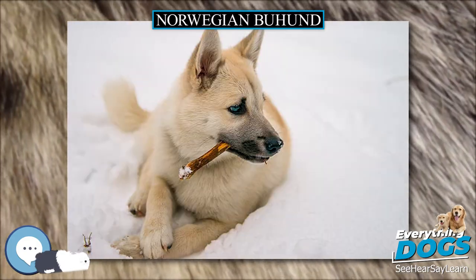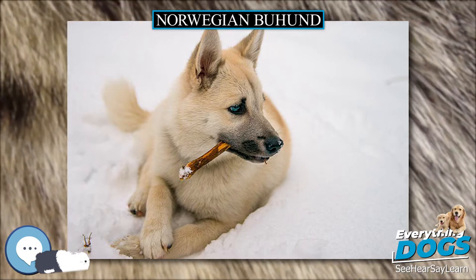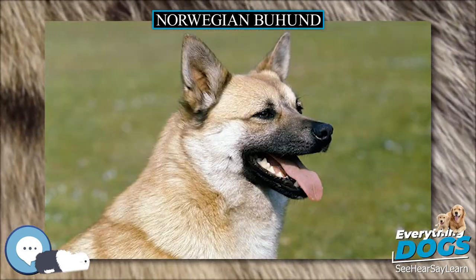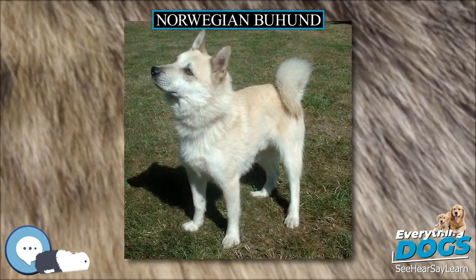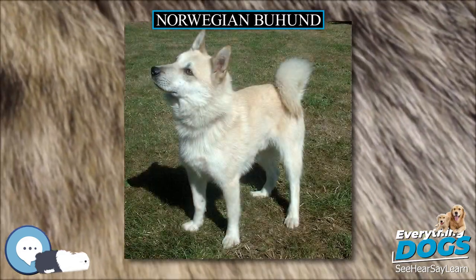The Norwegian Buhund belongs to a large class of dogs called the Spitz type. There are many variations in size, coat, and color among the Spitz breeds. These dogs protected farms and herded cattle and sheep.